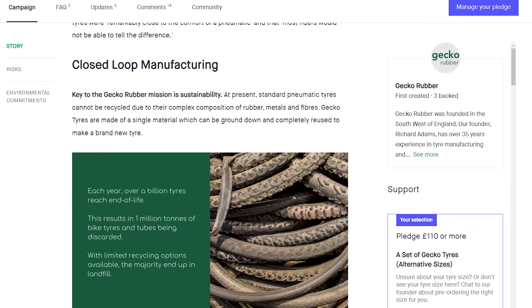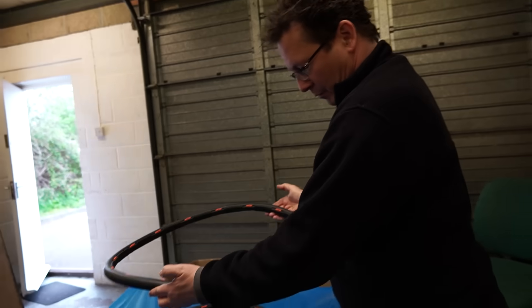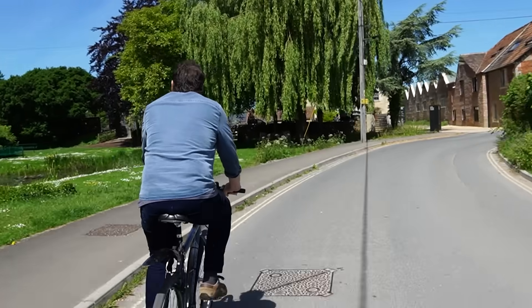Here's the interesting one: recyclability. 100% recyclable. It is a single compound, so all you have to do is grind it up, reformulate it, and you can make it into a new batch of tyres. As far as I can find, it is the only 100% recyclable bike tyre in the world.